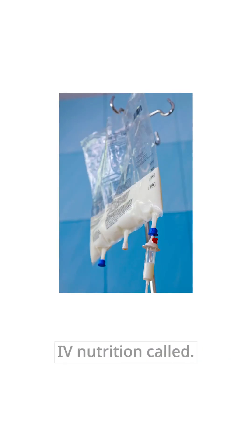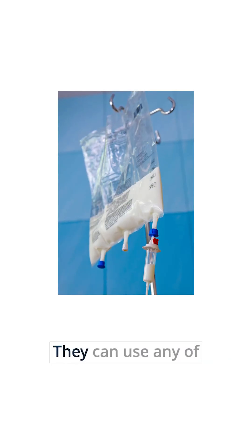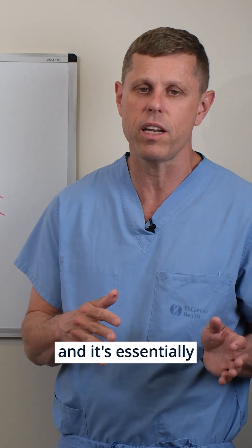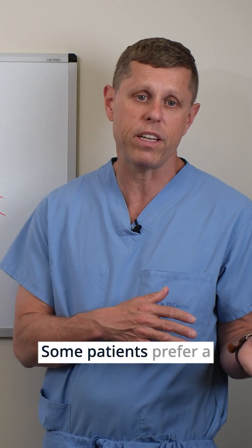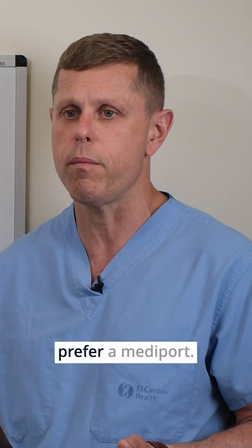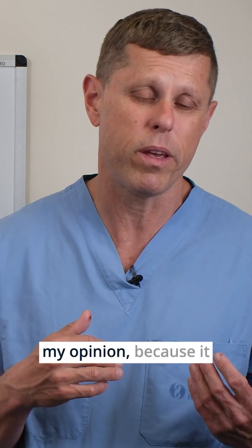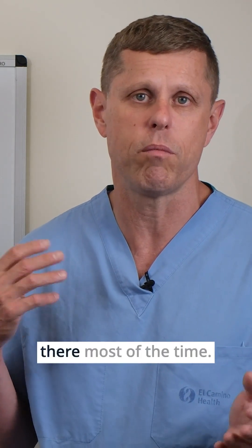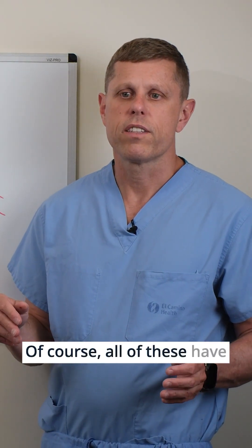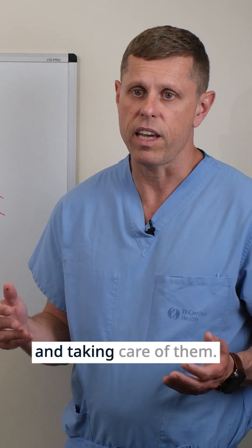For patients who require IV nutrition — called TPN, or total parenteral nutrition — they can use any of these types of lines, and it's essentially personal preference. Some patients prefer a PICC line, some prefer a tunneled line, some prefer a mediport, although the mediport is not ideal for TPN in my opinion because it requires having a needle there most of the time. Of course, all of these have a risk of infection and require some maintenance and care.